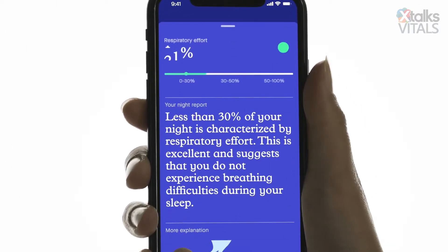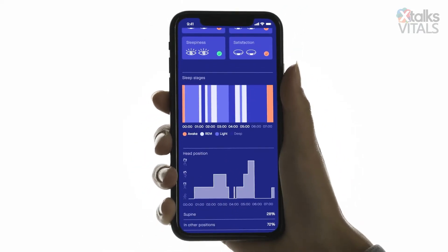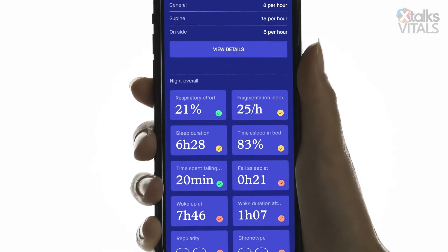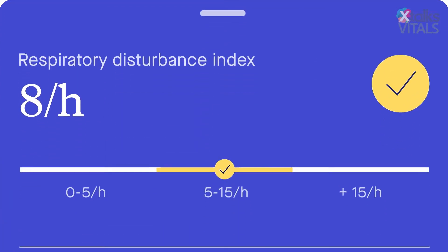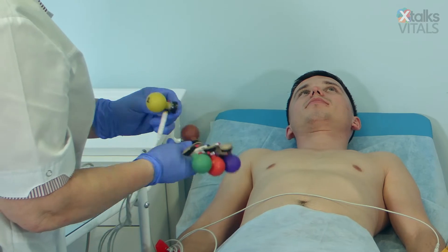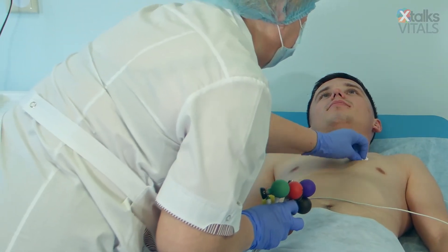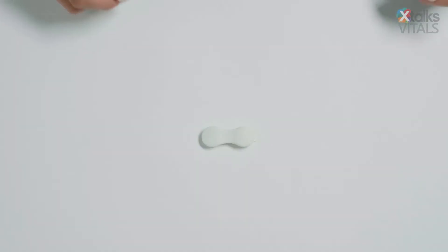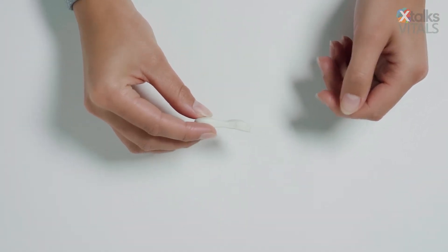The Sunrise test measures the same respiratory metrics evaluated in traditional polysomnography sleep apnea testing, in addition to a few other unique ones such as micro awakenings and respiratory effort. Conventional polysomnography testing involves an overnight stay at a hospital and cumbersome invasive equipment. In contrast, Sunrise's sleep apnea device is small, simple, and lightweight.